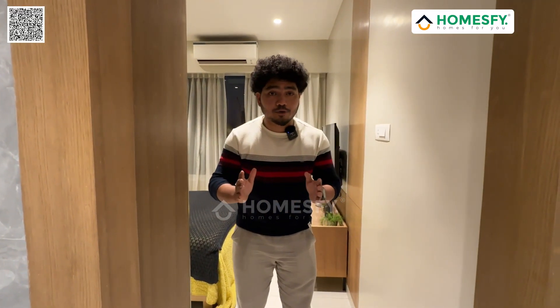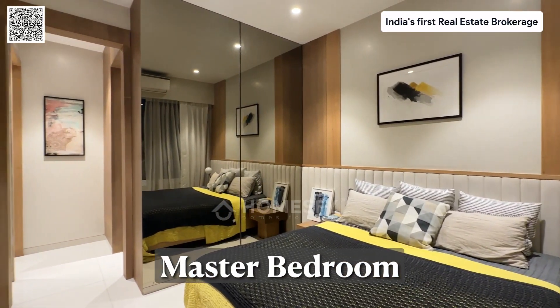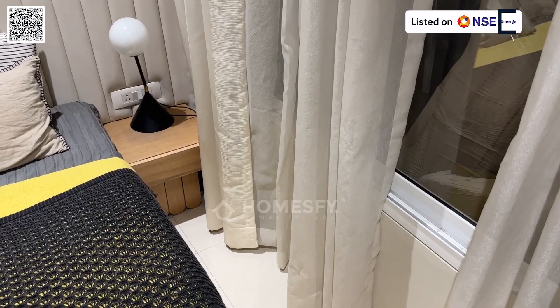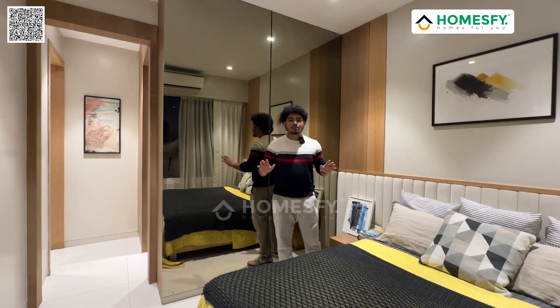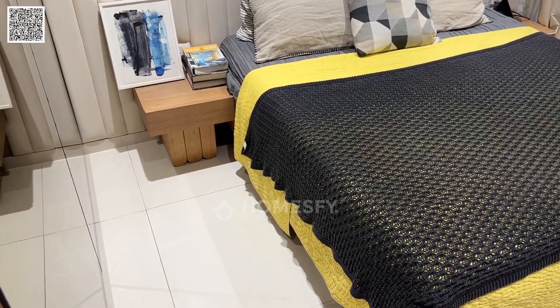We are now entering the master bedroom, which is quite spacious and luxurious. You can see it is very beautifully designed with wardrobe space. The total area of the master bedroom is 120 square feet. The bed placement is very spacious.